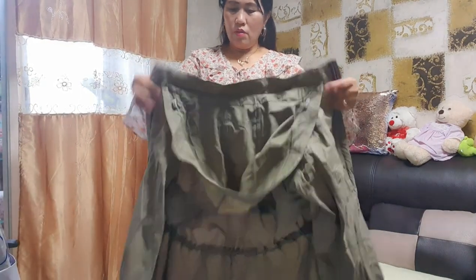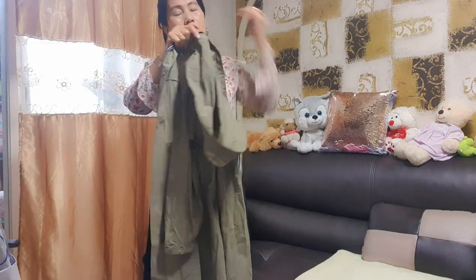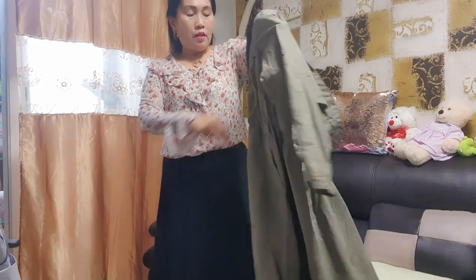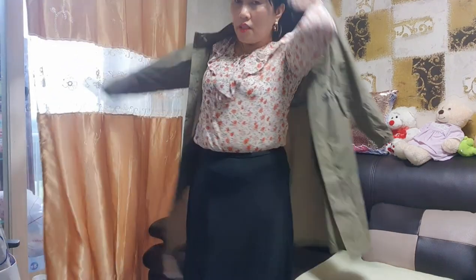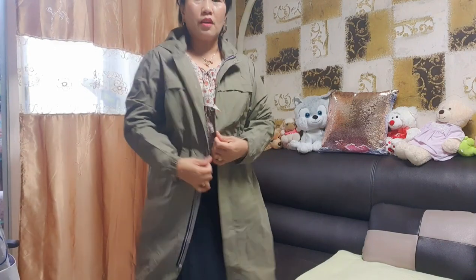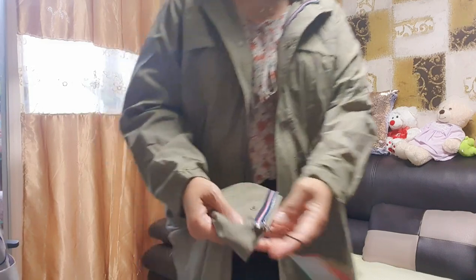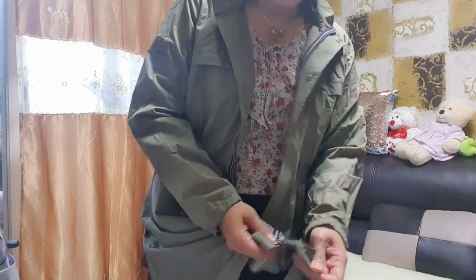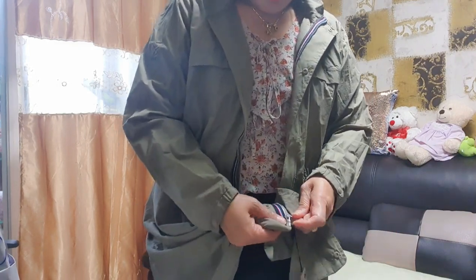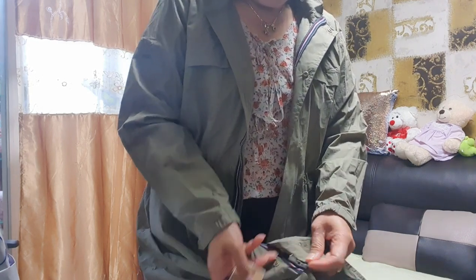Actually, bumili ako ng jacket para sa mga bata — pang spring na jacket din. Yung kanila naman, North Face, dalawa. Sinuot na, hindi ko na i-unbox — ayaw nila i-unbox. Wow, I like it. Ayan yung zipper. Ito siyang isarado. Gaan sa katawan — mabigat nga lang sa bulsa, pero magaan siya at comfortable.